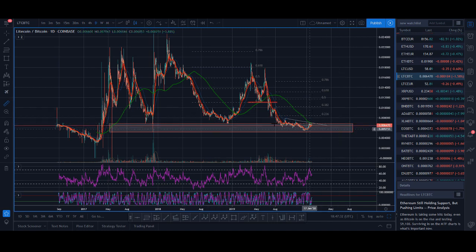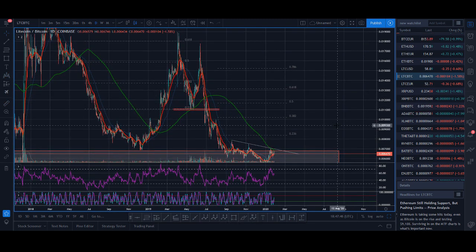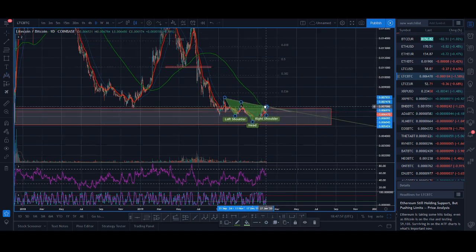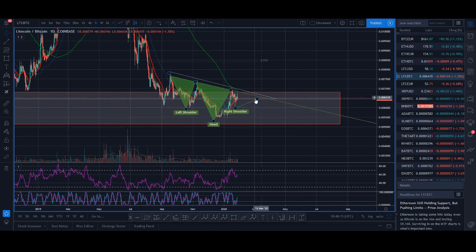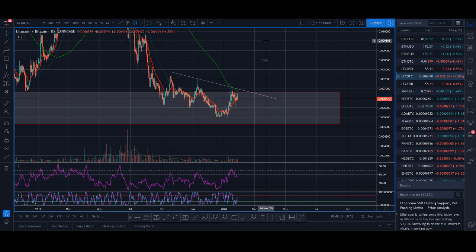It could be doing something similar to before — there was a big spike down and then it carried on moving up. I think we could potentially be forming a pattern that I love to trade: the inverse head and shoulders pattern. You can see the left shoulder here, then the head, and we could potentially be forming the right shoulder here, and then we can have that breakout up.